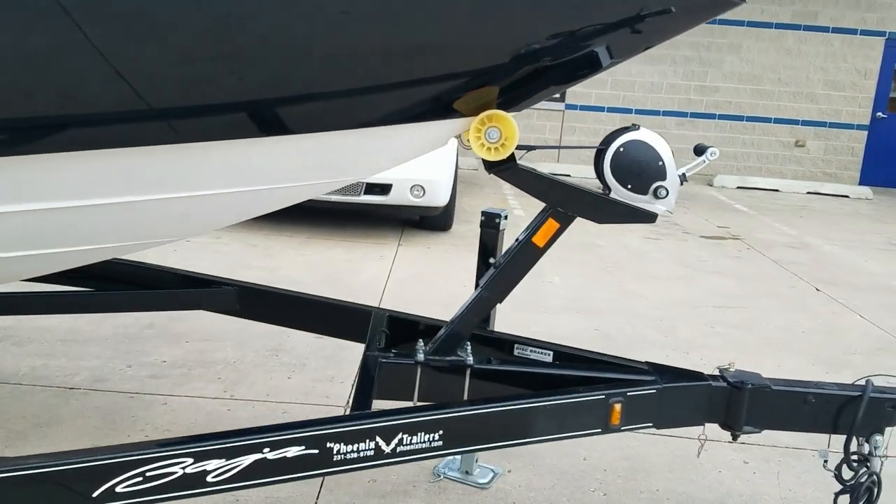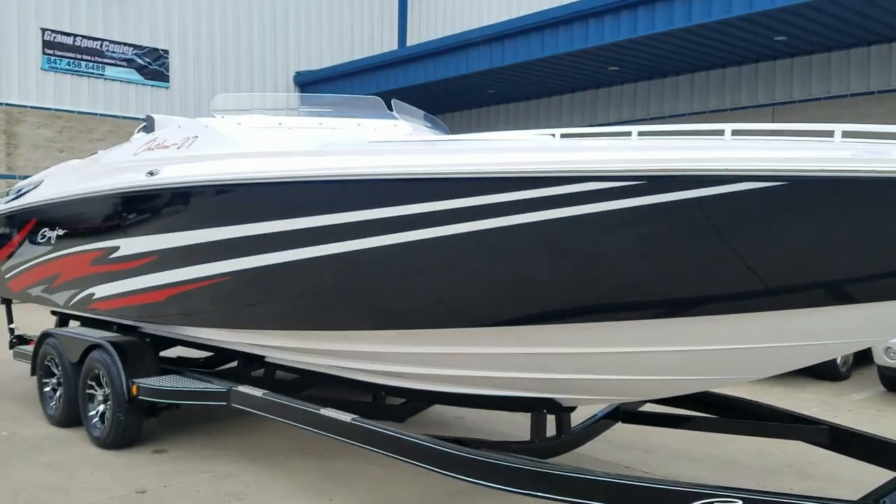It includes a tandem axle Phoenix custom trailer with swing-away tongue, diamond plate accents, and upgraded wheels.